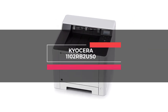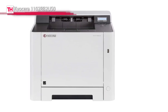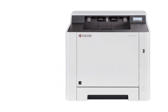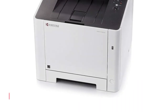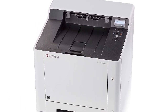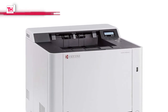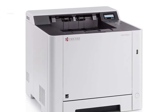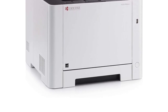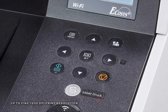Next in line is the QSERA 1102-RB2-US0. This Ecosys P5026CDW is a versatile color network printer designed for small workgroups and individual users that seek maximum productivity, reliability, and affordability. It offers professional color quality, standard wireless capabilities, flexible media support, and expandable paper supply. It has a fast output speed of up to 27 pages per minute in black and color, and its standard duplex printing helps reduce paper consumption. It provides flexible media support with paper sizes up to 8.5 by 14 inches, and its high-speed gigabit Ethernet interface can optimize network efficiency. Its USB host interface supports on-the-go printing and scanning, standard wireless printing, and Wi-Fi Direct.